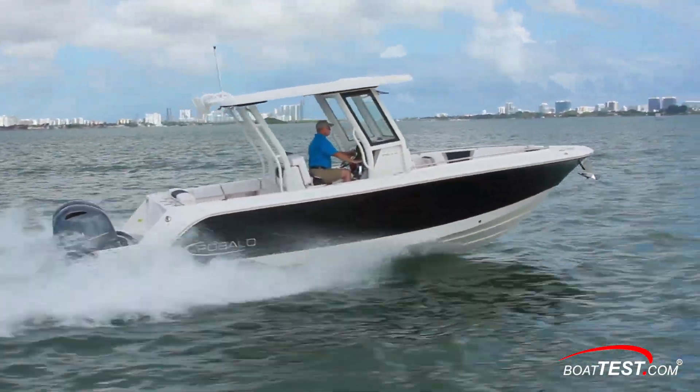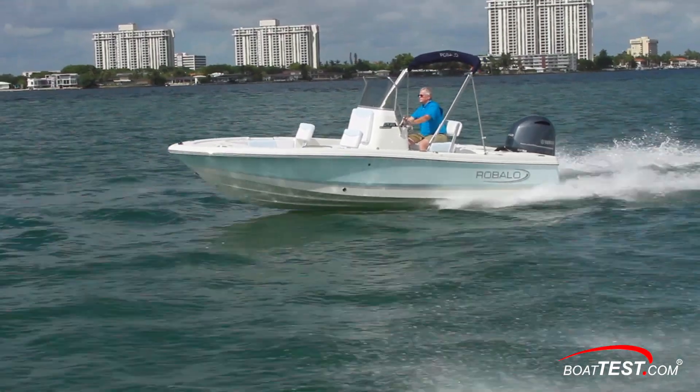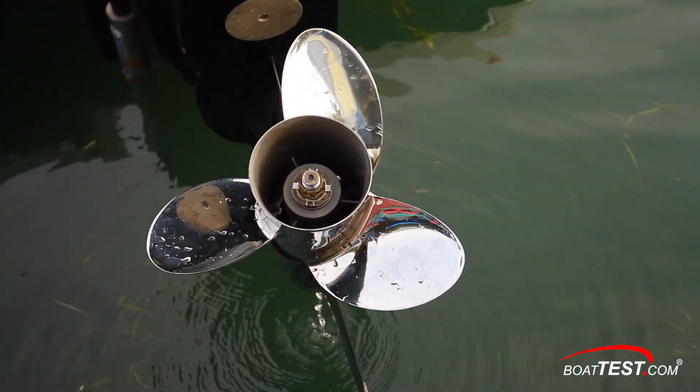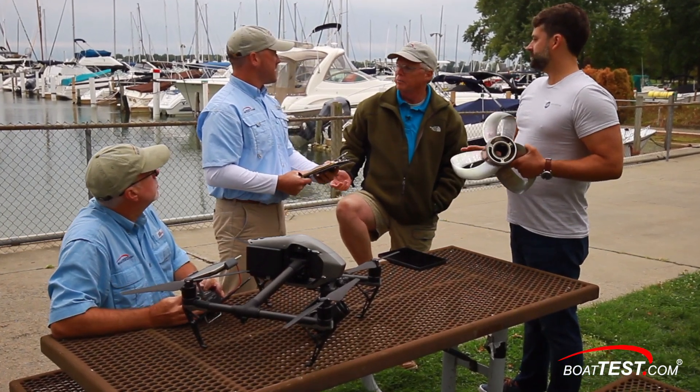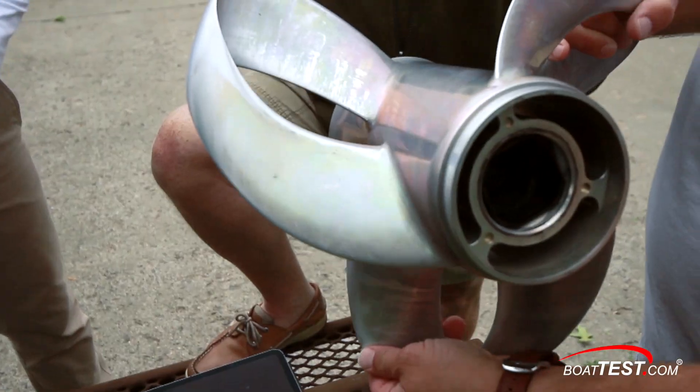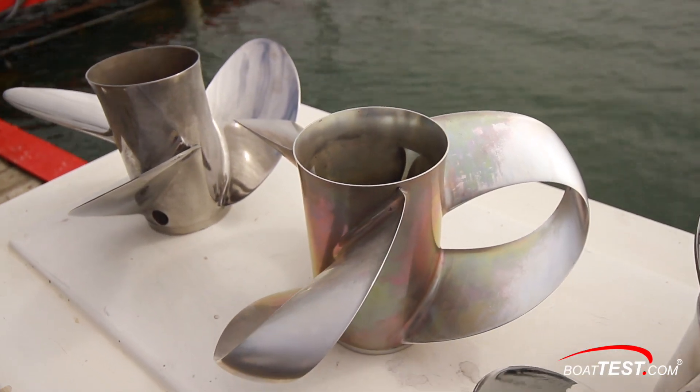But the question begs: will this new design concept work on small recreational power boats, and how will it match up with some of the most efficient conventional props on the market? To find out, BoatTest sent a four-member team to Detroit, Michigan, and spent seven days testing the innovative new design, along with two other conventional props to compare their performance.